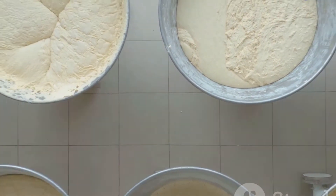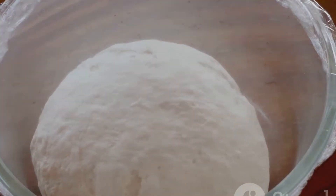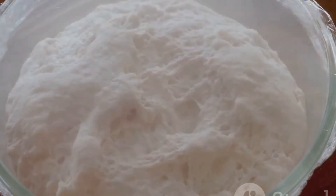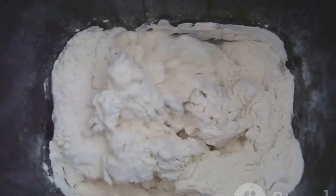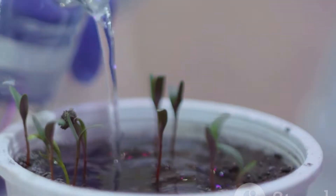Yeast, a single-celled fungus, is a familiar sight in our kitchens, responsible for the delightful rise in our bread and the fermentation of our favourite beverages. Its ability to break down sugars and release carbon dioxide is what makes it so useful in baking. But could these properties translate into benefits for our plants?